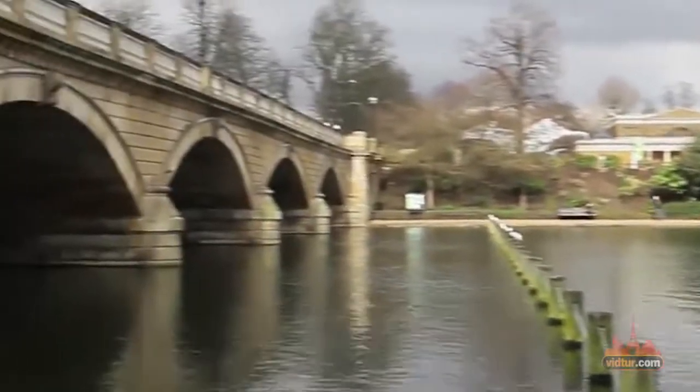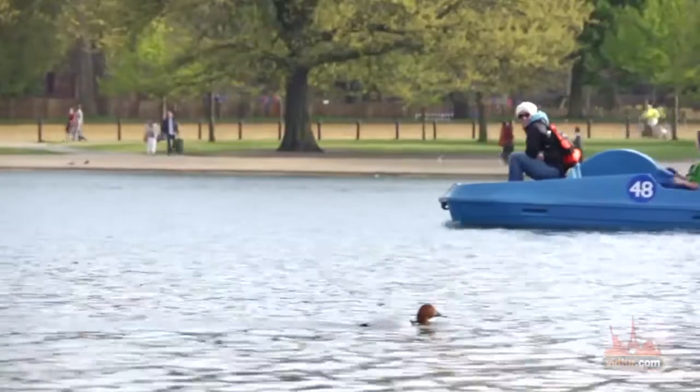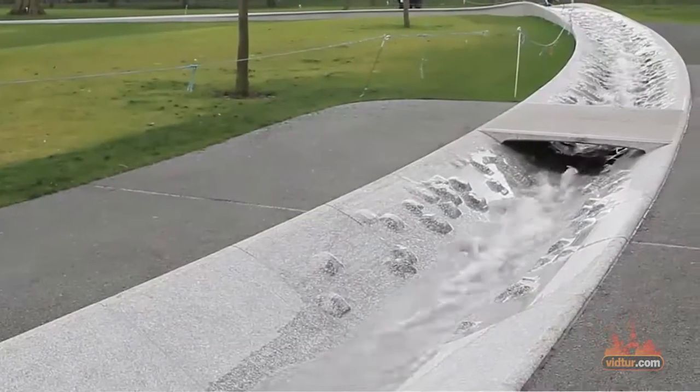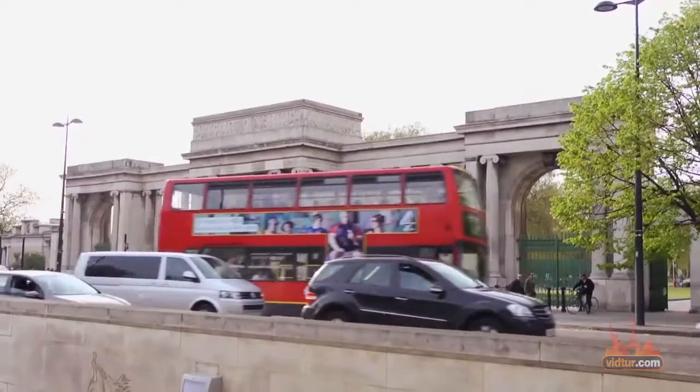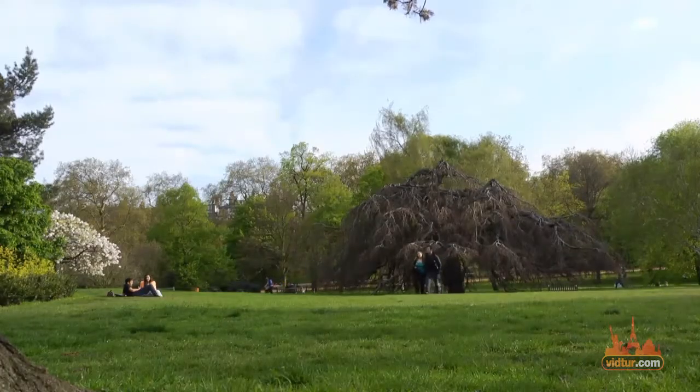In the middle of Hyde Park you'll find the Serpentine Lake, a beautiful artificial pond surrounded by monuments and attractions such as the Diana Princess of Wales Memorial Fountain, the Holocaust Memorial and the Solar Shuttle, just to name a few. Londoners come here for a variety of recreational activities such as swimming, sunbathing and boating.